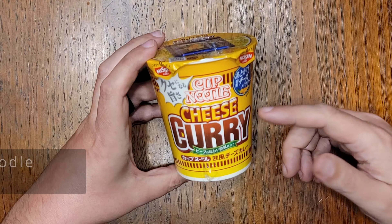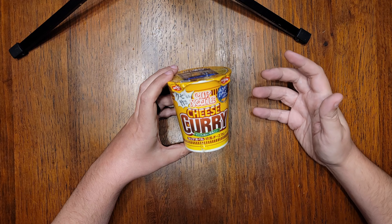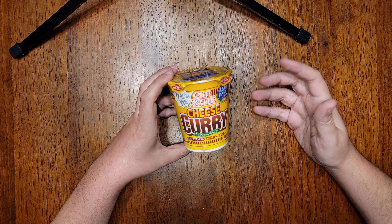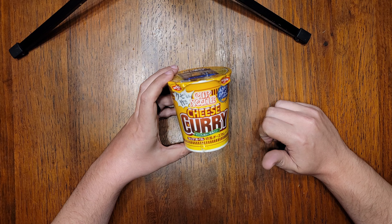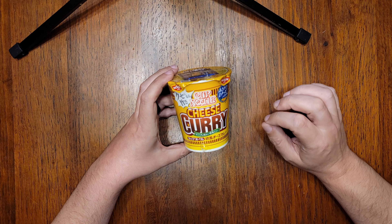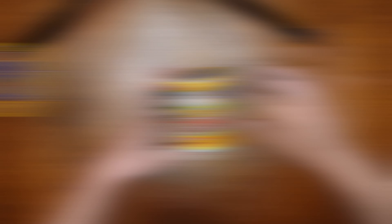Let's start here with Nissin Cup Noodle Cheese Curry. Here in the U.S., we get cup noodle curry, made by Nissin's American factory, but they have yet to grace us with cheese curry. I love the curry cup noodle, and I will not be denied my cheese, damn it. I've been dying to try this for a couple years now, and I finally sucked it up and bought it.